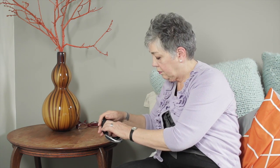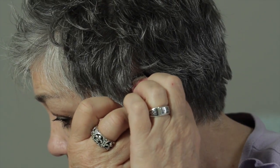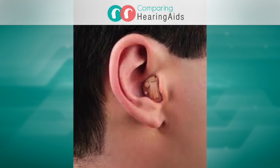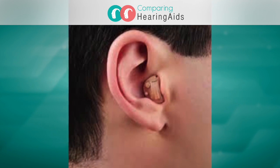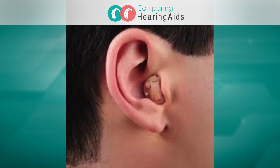Hearing aids, particularly in-the-ear hearing aids, can help with low-frequency hearing loss. In-the-ear models reduce the chances of over-amplification. If low-frequency sounds are amplified, it can make it harder to hear higher-frequency sounds and more difficult to tolerate loud sounds.